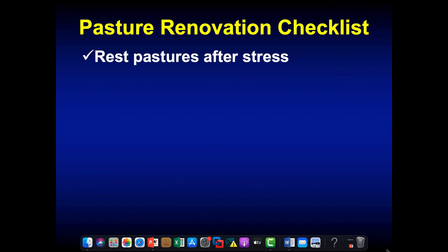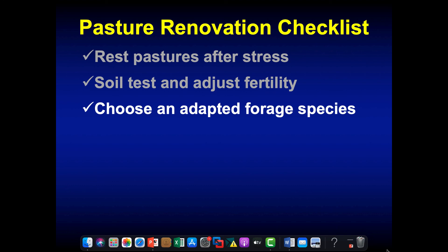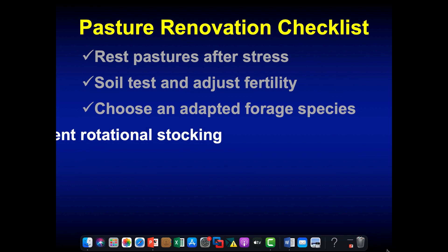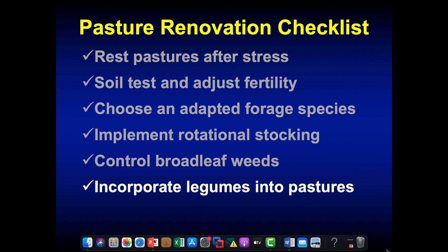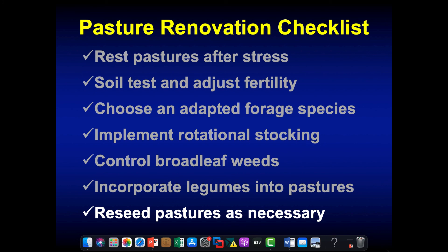Here is my pasture renovation checklist. We want to rest pastures after stresses, soil test and adjust fertility, choose adapted forage species not just to the region but also to the soil on our farm, implement rotational stocking, control broadleaf weeds, and incorporate legumes into our grazing system. The last thing on my list is that if none of this works, we can go in and do a complete renovation in our pastures.